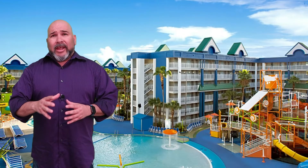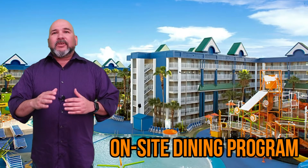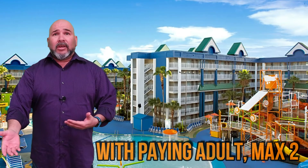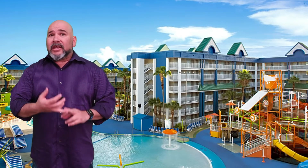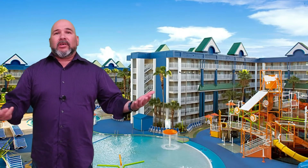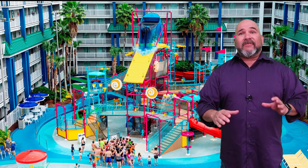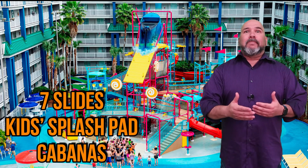One of the greatest things about Holiday Inn Resort Orlando Suites is that they have a dining program on-site, which allows up to two children, 12 and under, to dine for free with a paying adult. This is a great option for both breakfast and dinner, and can help save tons of money during your vacation. As far as their water park goes, Holiday Inn Resort features seven slides, a kid's splash pad for the little ones, and cabanas.